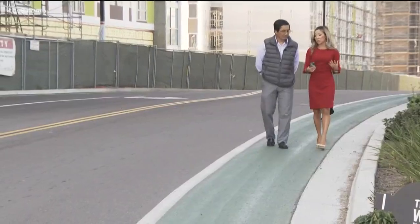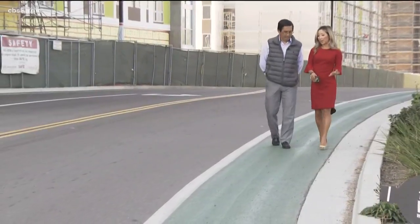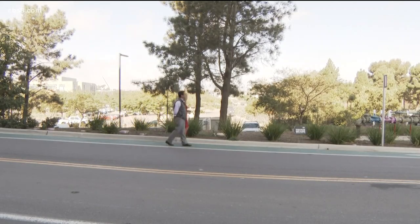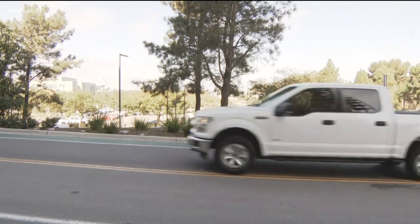Gary Oshima is the construction commodity manager for UC San Diego. He says he gets a lot of calls from people — developers, city officials, county officials, and students. A lot of students call. They're really interested in it.